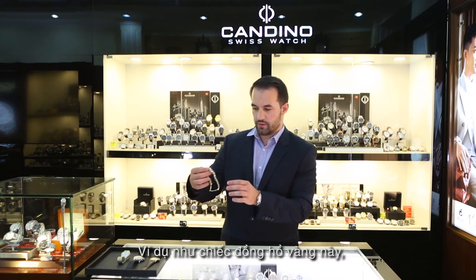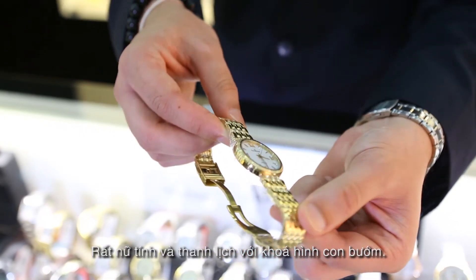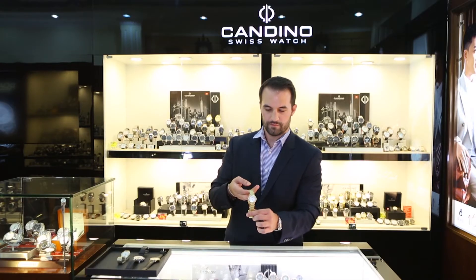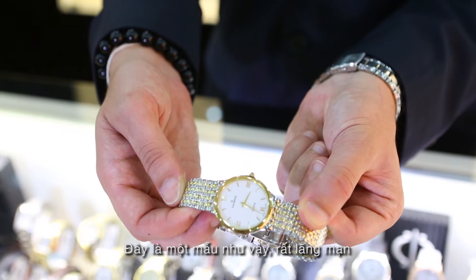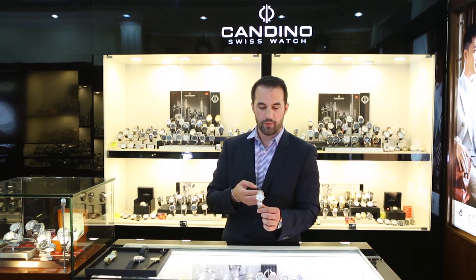I can show you a very elegant and feminine yellow gold watch for ladies with butterfly buckle, very elegant. We also have in the collection pair watches both for gents and ladies. Here we have an example of one classic with a very slim case with a two-tone metal bracelet with index — it's also available with Roman figures or Arabian figures.